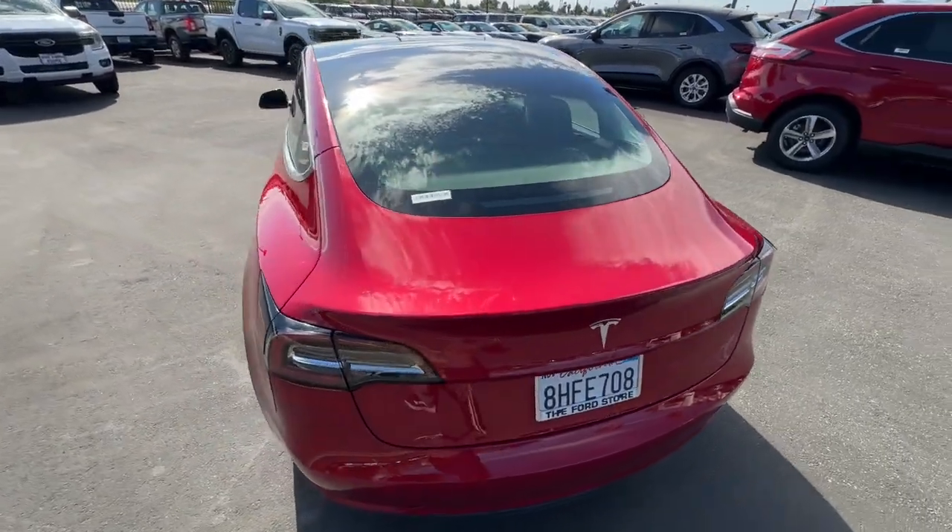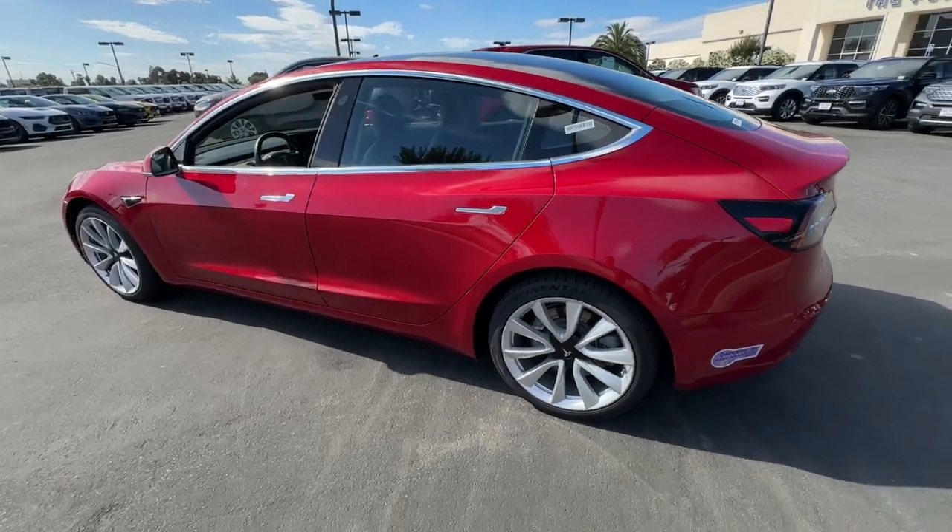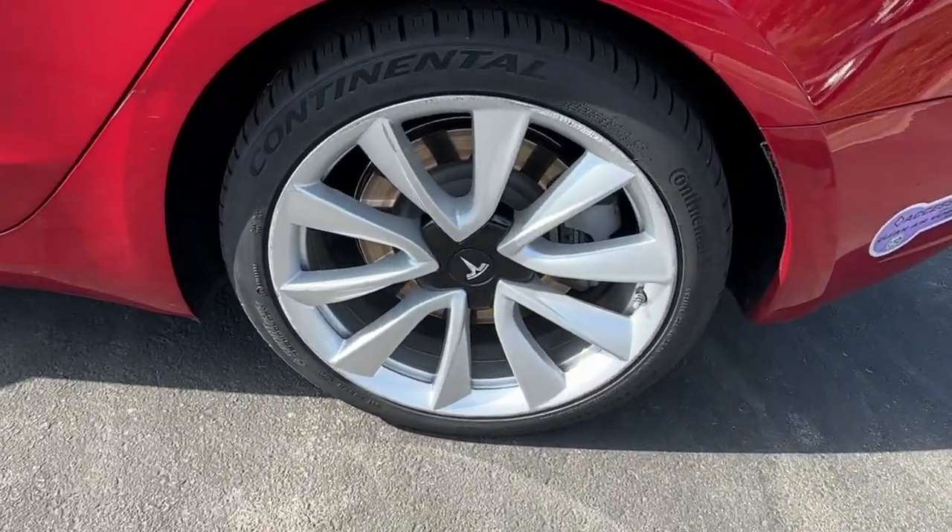And there's no fooling around when it comes to fast acceleration, precise handling, multiple charging options, available all-wheel drive, and the super high-tech interior.